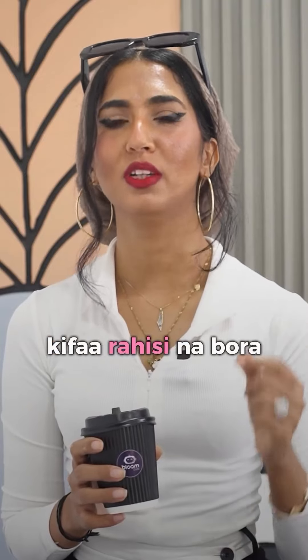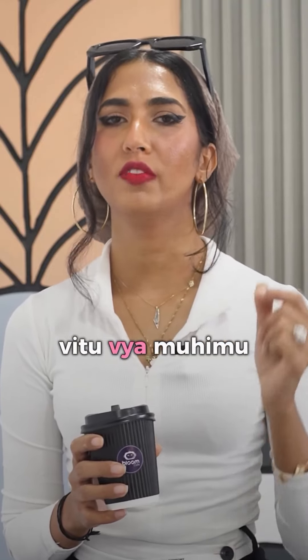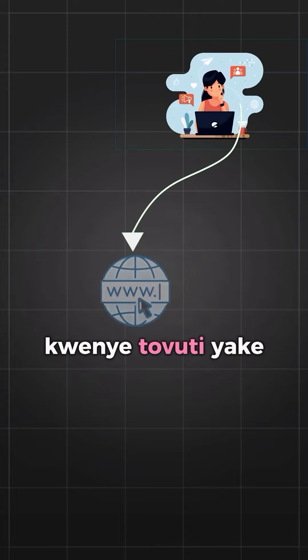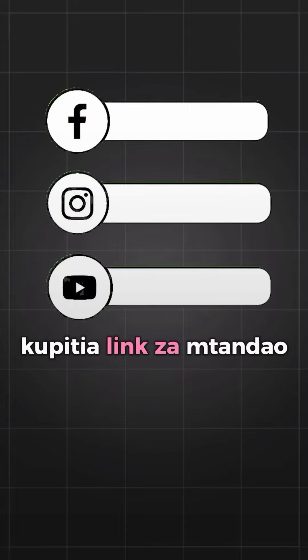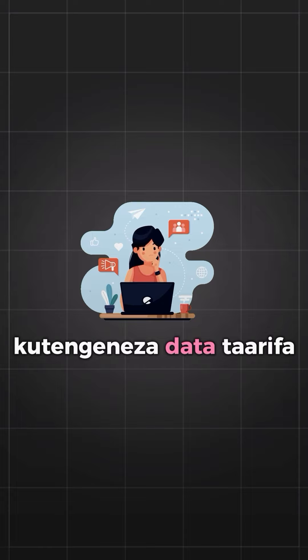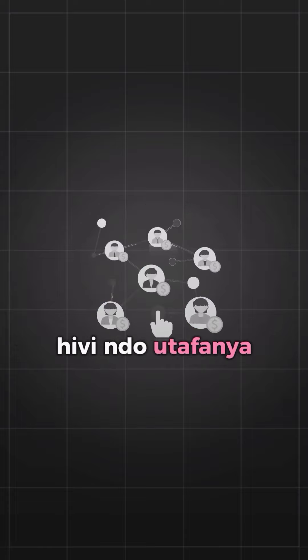I shared with her a simple yet powerful tool — offering valuable resources for free. By directing potential clients to her website through social media links, where they could access these resources by providing their contact information, Aisha was able to build a database for targeted advertising.